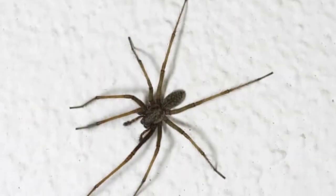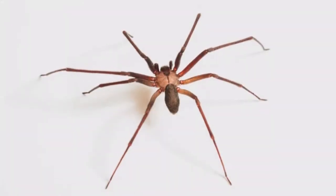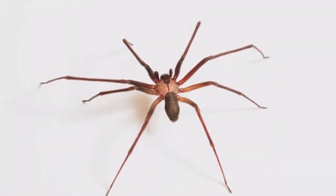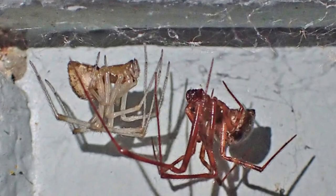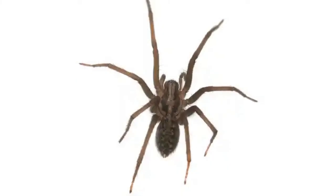One of the most interesting things about the common house spider is its body is similar in shape to the black widow spider. They both have a bulb-shaped abdomen. But despite a similar shape, the venom of a black widow spider is far more dangerous.